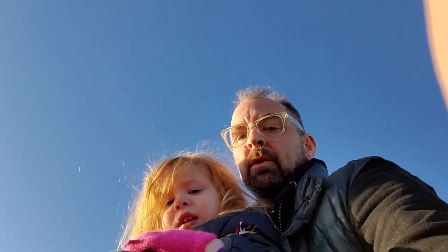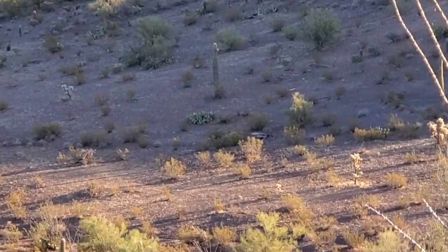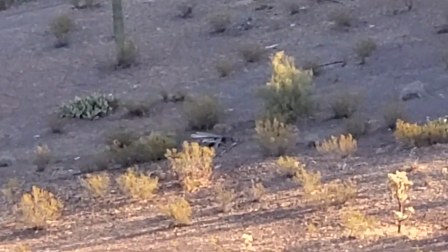I'm just going to finish talking and then we'll head back down. We can go look over there — there's something over there. I wonder what that is; we should hike over and see.